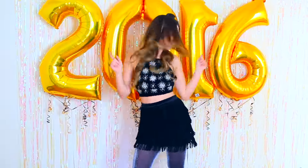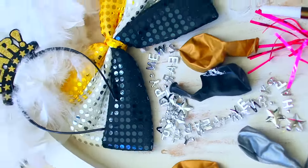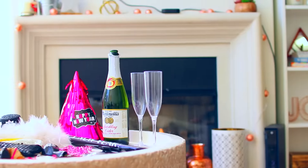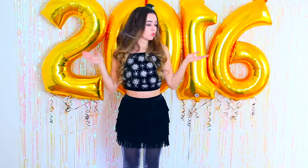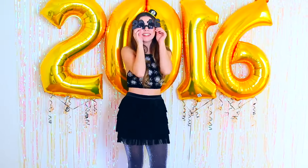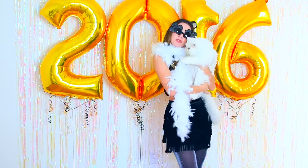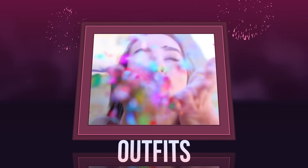Before I show you some outfit ideas, I want to show you this super easy, simple way to have fun at a party and take awesome Instagram photos — make a photo booth! Head to the party store and grab streamers for the wall, 2016 balloons, and a bunch of really fun props. It's a cool way to add decor to your party, or even if you're not having one, it'll still look great.